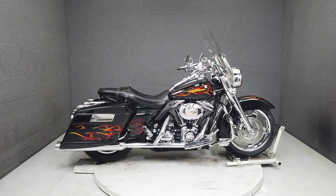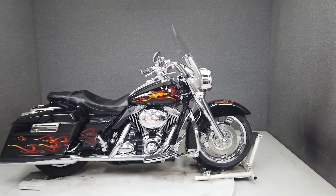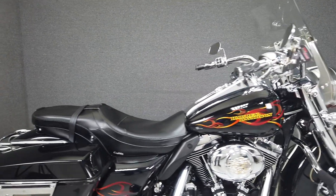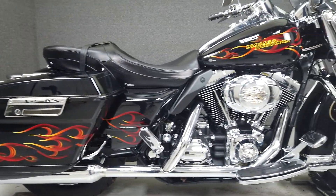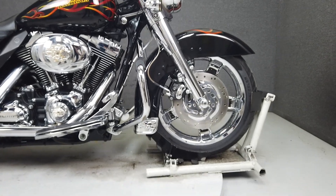Hey everyone, this is Keegan from National Power Sports. Today we're taking a look at this 2007 Harley-Davidson Road King Custom with 86,974 miles. Powered by a 95 cubic inch engine with a 6-speed transmission, the Road King Custom puts out 92 foot-pounds of torque at 3,500 RPM.